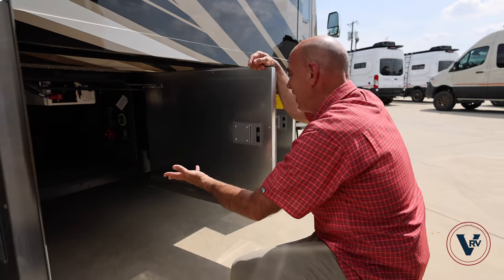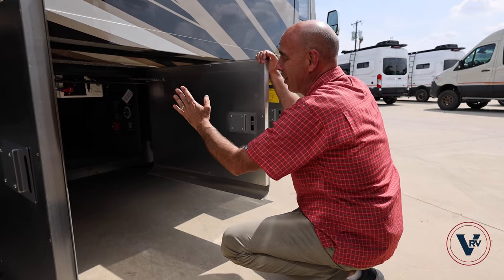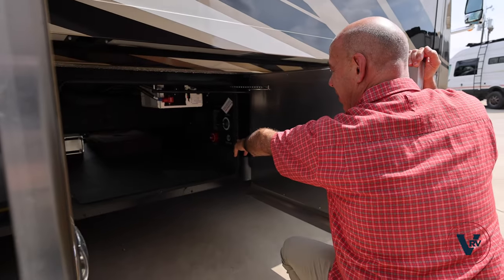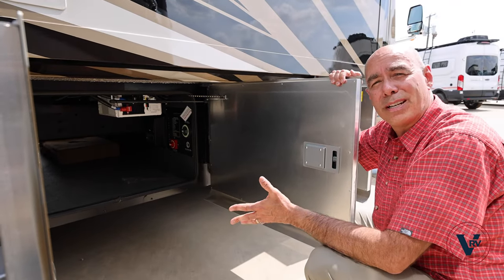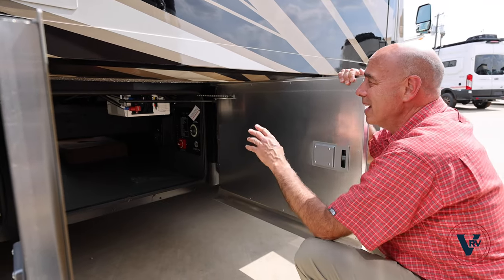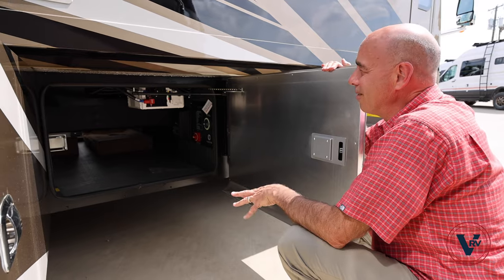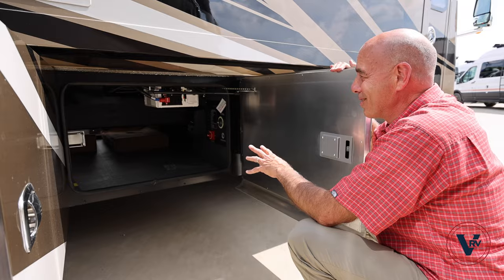This is an important bay right here, right close to our patio entrance to the coach and under the patio. We have our inverter in here, our inverter on and off switch, and our main power disconnect switch as well. You need to familiarize yourself with some basic electrical components on your coach so you can troubleshoot out on the road. One of those things is to get familiar with the inverter. If that inverter is not on, you're not going to have power to your refrigerator and some outlets. So be familiar with what that inverter does, how to reset it, where the breakers are.